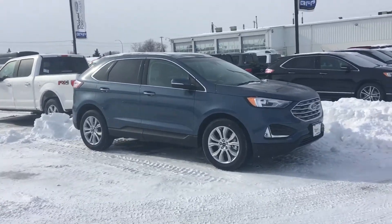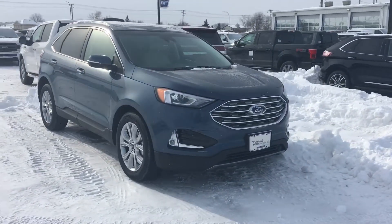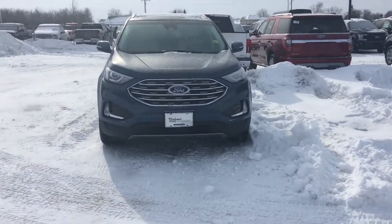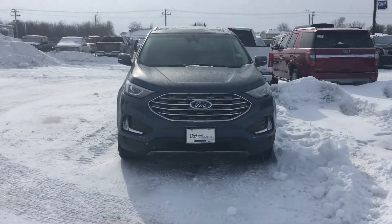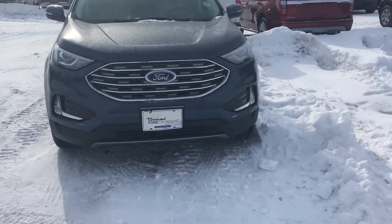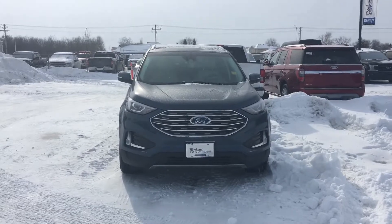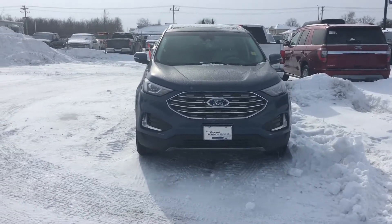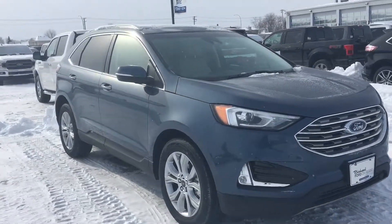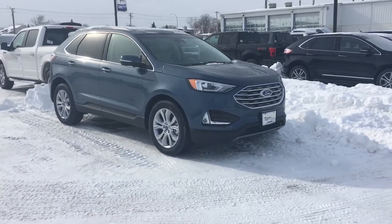Really, really nice vehicle — tons of options, great price point, and it's one of the sturdiest SUVs around. I think you made a really good choice here and I'm excited to show it to you and take you for a drive. If you have any questions after watching this video, don't hesitate to reach out. I'll be in touch on Friday just to confirm our appointment on Saturday — I hope you enjoy the rest of your day!